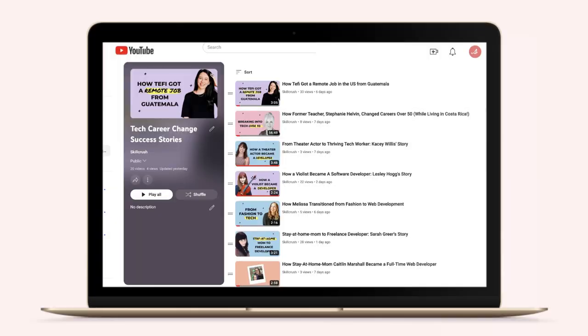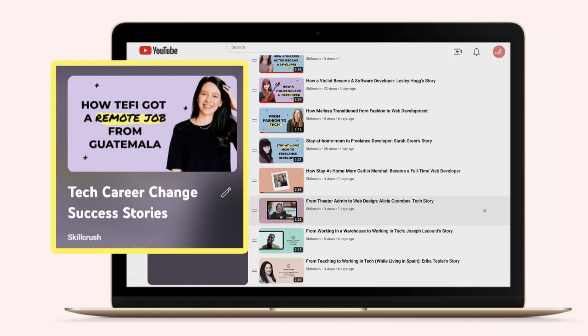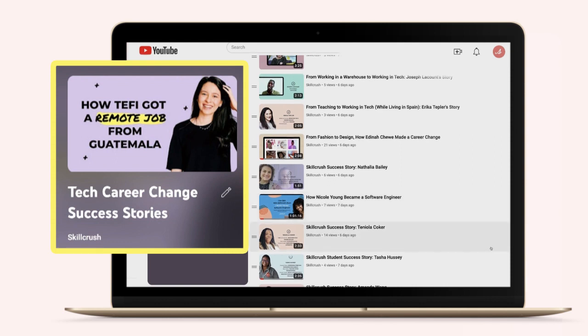If you're interested in hearing some of their stories, I would recommend that you check out our playlist called Tech Career Change Success Stories, where you can meet a whole bunch of our amazing students and hear about how they transitioned from all types of different roles into roles as front-end developers.